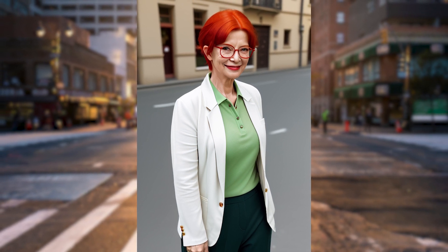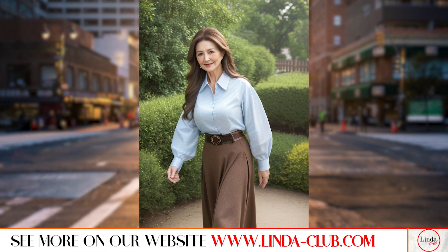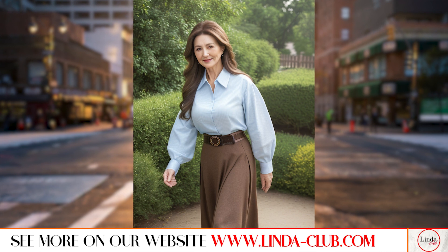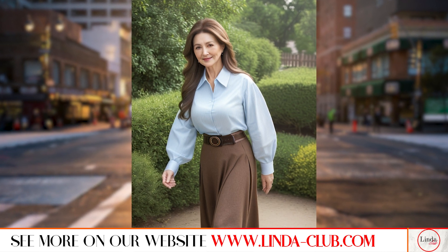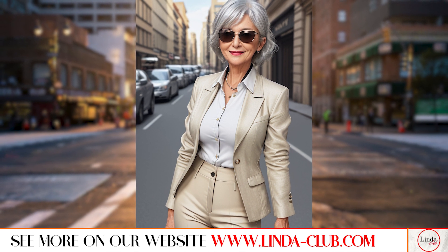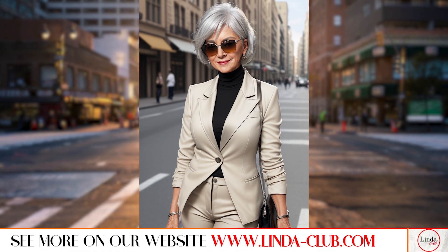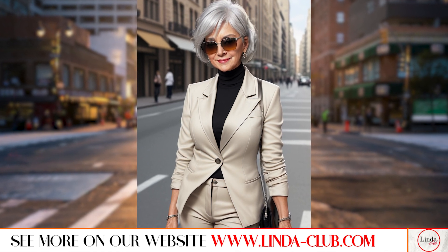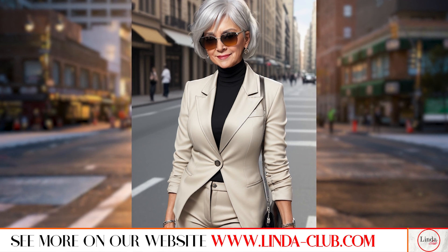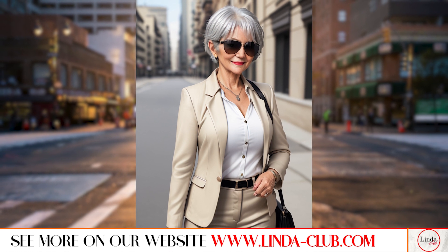The Ralph Lauren polo shirt is a classic piece that every woman should have in their wardrobe. It's versatile, comfortable, and effortlessly stylish. For a mature woman, opt for a fitted or slightly relaxed silhouette in high-quality cotton. Pair it with tailored trousers or a midi-length skirt for a sophisticated look. Finish off the outfit with a pair of loafers or low-heeled pumps for a chic yet casual ensemble.